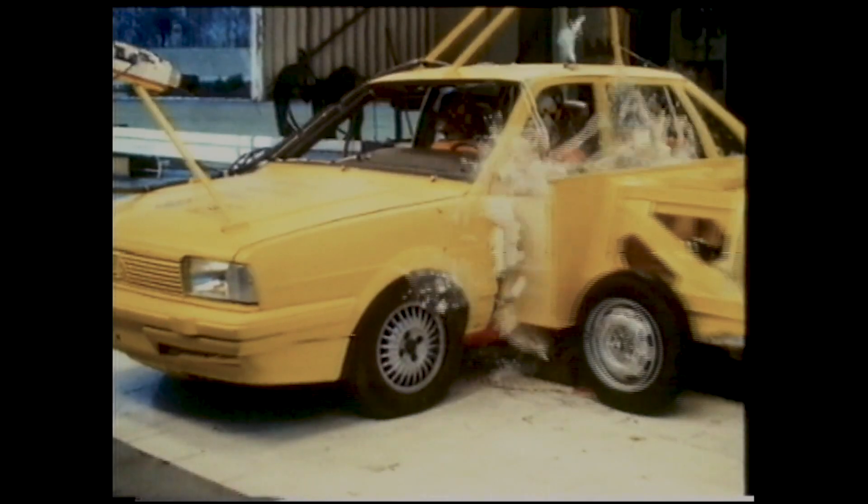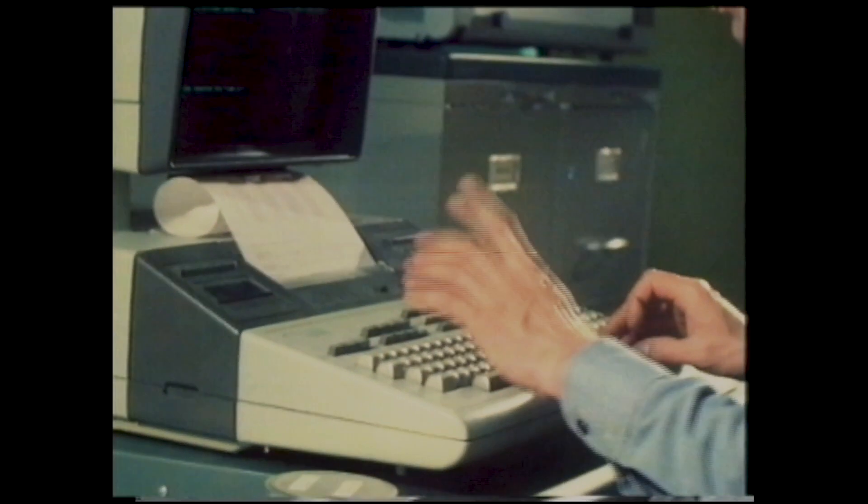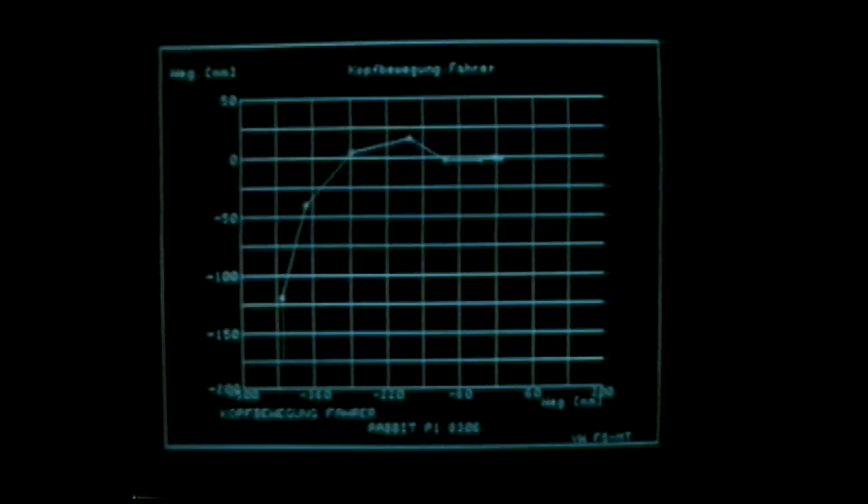Front, rear and side impacts, as well as rollover tests using dummies, measure the amount of deformation and assess the occupants' likely chances of injury. The resulting data are analysed, any necessary modifications made, and future design criteria established.